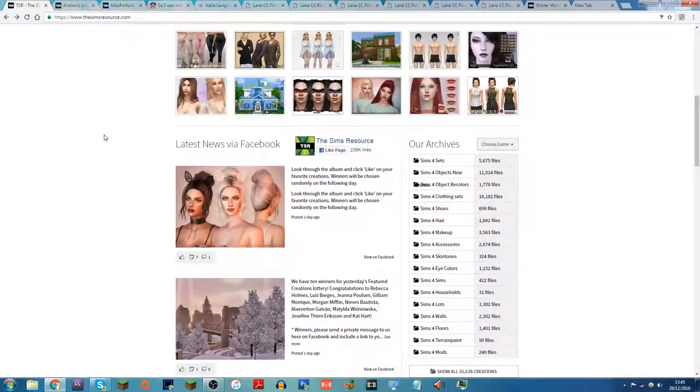Hi everyone, Thomas here and welcome back to another video. Today I'm back for another CC shopping video and this one is going to be a winter edition. As you can see from the bottom of my screen it is currently the 29th of December 2016, but you're all probably seeing this during January 2017.